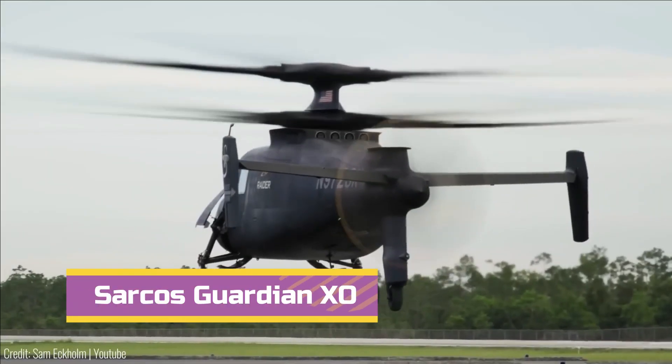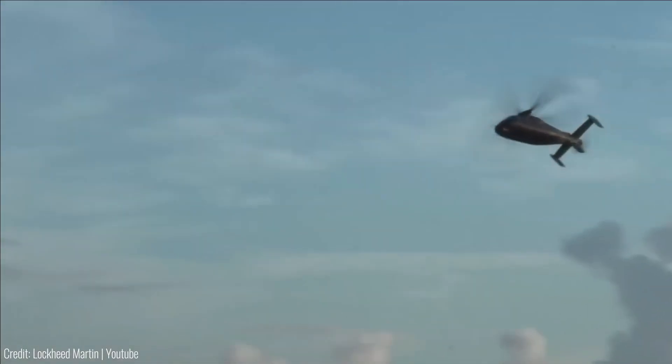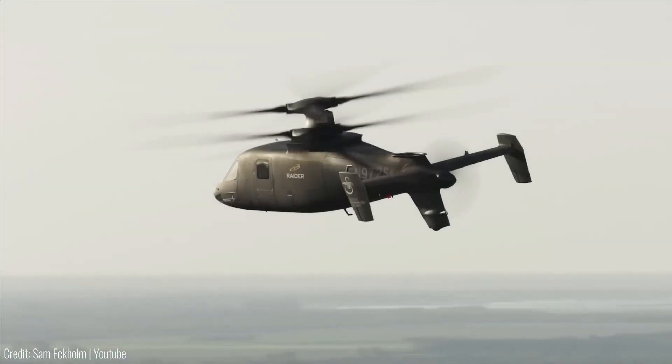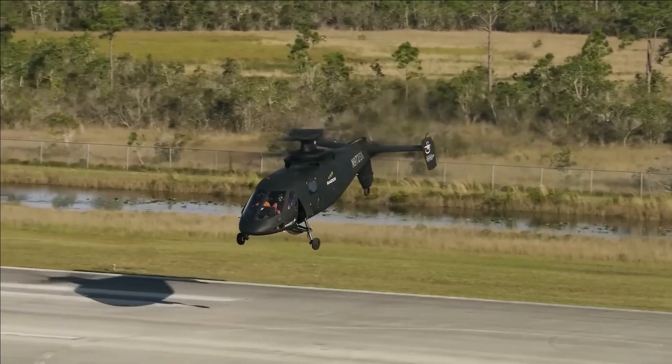Number 3. The Sarcos Guardian XO is an extraordinary full-body powered exoskeleton set to revolutionize work in military and other industries. It seamlessly integrates human intelligence and machine power, making it the world's first battery-powered industrial robot.